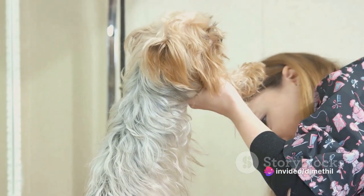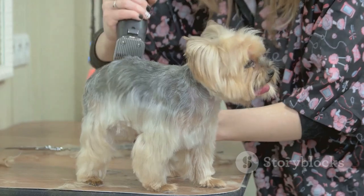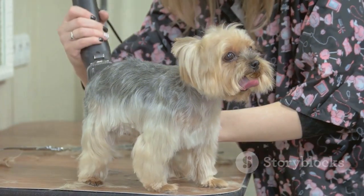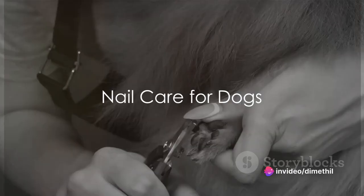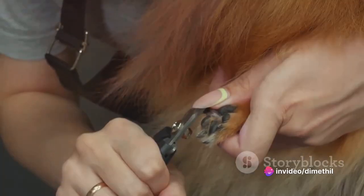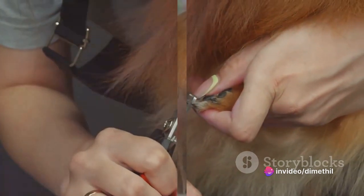Silky coat dogs like the Yorkshire Terriers, Shetland Sheepdogs, Rough Collies, and Afghan Hounds require daily grooming, loving care, and regular trimming. Keeping nails clean is another important dog grooming practice. You can use a scissor-style nail clipper or guillotine-style clipper.